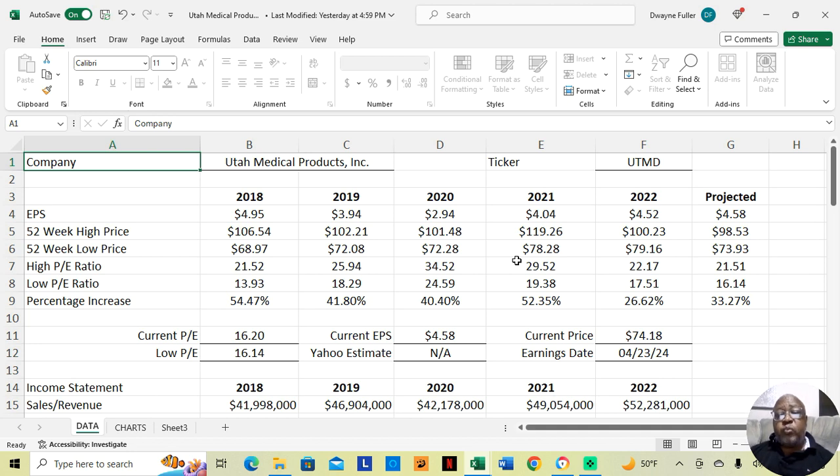In 2021, they were at $78.28 at their low price and $119.26 at their high price. That was an increase of 52.35% during the course of the year.